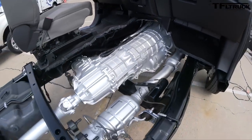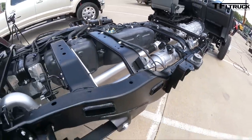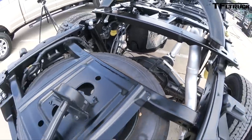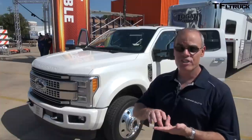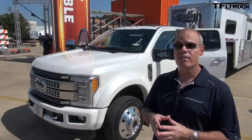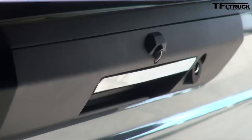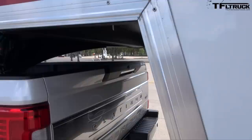Can you talk about towing and payload numbers yet? We won't be discussing numbers for some time, but this will be the most capable Super Duty ever — able to tow and haul more than ever before. The engine lineup includes three powertrain combinations: a 6.2-liter gas engine with a new 6-speed TorqShift G transmission for the work truck buyer, a 6.8-liter V10 engine with the 6-speed transmission for chassis cab customers, and our tried-and-true 6.7-liter Power Stroke diesel with the 6-speed transmission. No EcoBoost motor — correct. We are introducing the new TorqShift G transmission for the F-250 gas work truck customer.